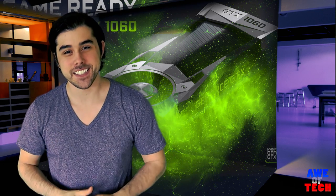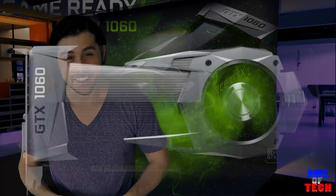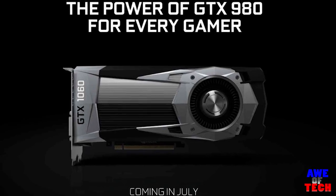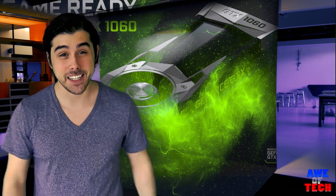What's up everyone! Am I late to the GTX 1060 party or what? So you're telling me I can get GTX 980 performance for $250? Alright, who's invited? Cause I'm in.